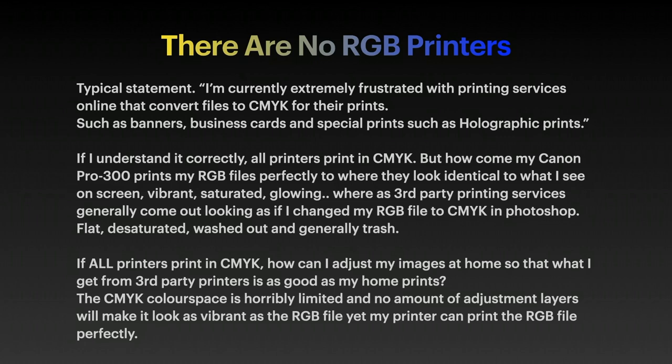If all printers print in CMYK, how can I adjust my images at home so that what I get from third-party printers is as good as my home prints? The CMYK colour space is horribly limited, and no amount of adjustment layers will make it look as vibrant as the RGB file, yet my printer can print the RGB file perfectly.